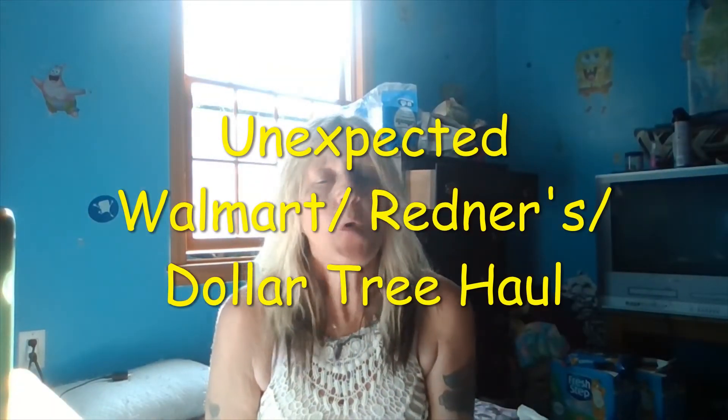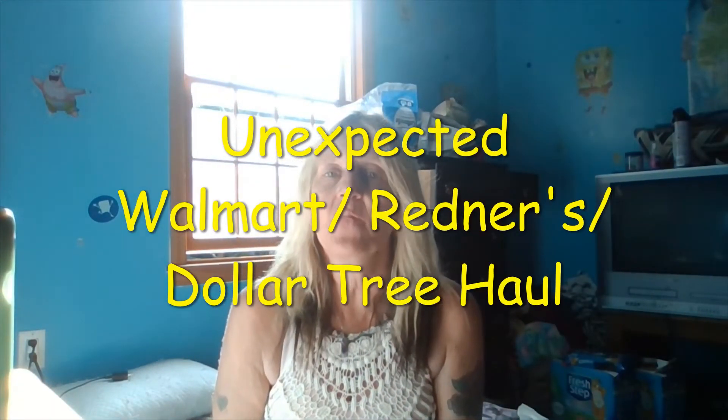Hey everyone, welcome back to my channel. I have a very unexpected video today — it's a small grocery Dollar Tree haul. It was not a planned trip, it was something completely spur of the moment, and I enjoyed myself so much being in Dollar Tree. It has been so many months since I was there. It was a lot of fun and I got a variety of items, and I can't wait to show you guys.